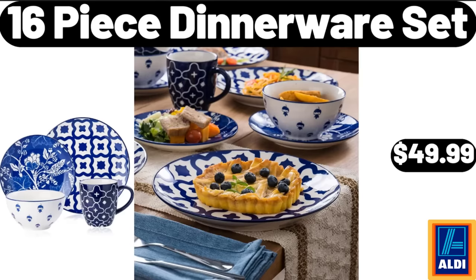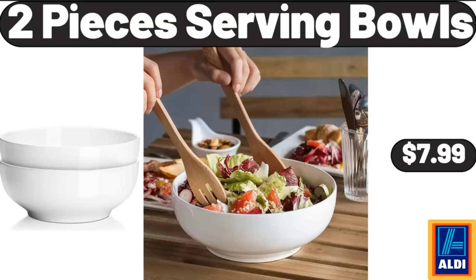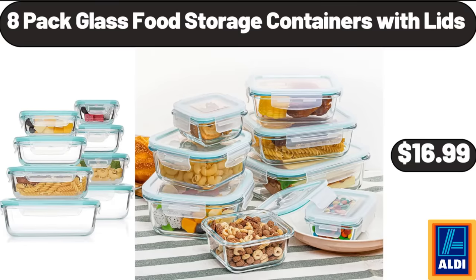16-Piece Dinnerware Set, $49.99. Remote Control 2-in-1 Portable Walking Pad, $144.99. 2-Sliced Toaster Oven with Timer, $7.99. 8-Pack Glass Food Storage Containers with Lids, $16.99.